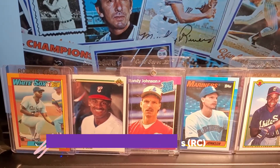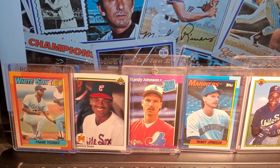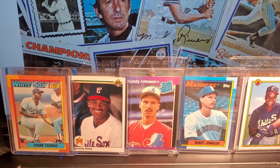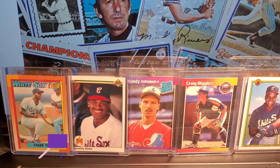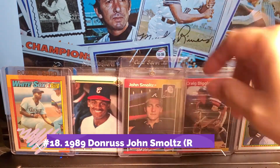This is a card I've probably had for about 20 to 25 years. Next up is a Craig Biggio rookie card, 1989 Donruss. I love the design of these cards. I know it's hard to get them graded in a good grade because of centering issues and chipping, but I really like those cards. I believe this is another rookie: John Smoltz, Donruss 1989.